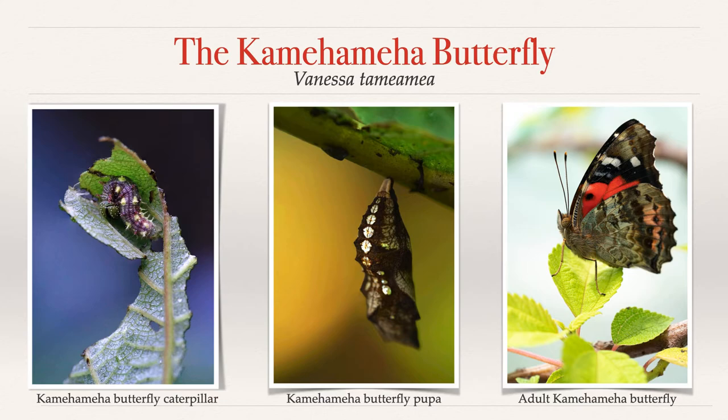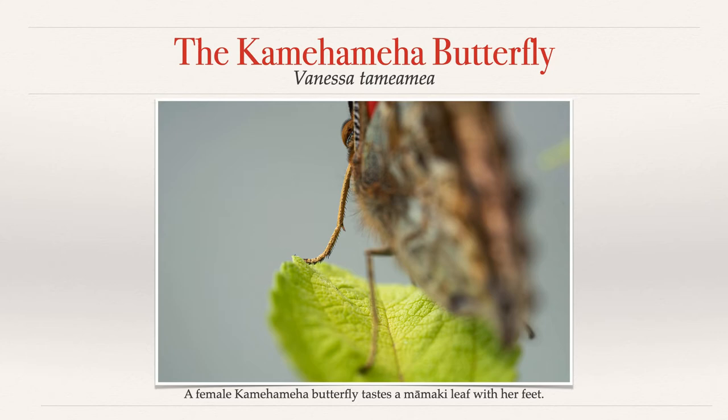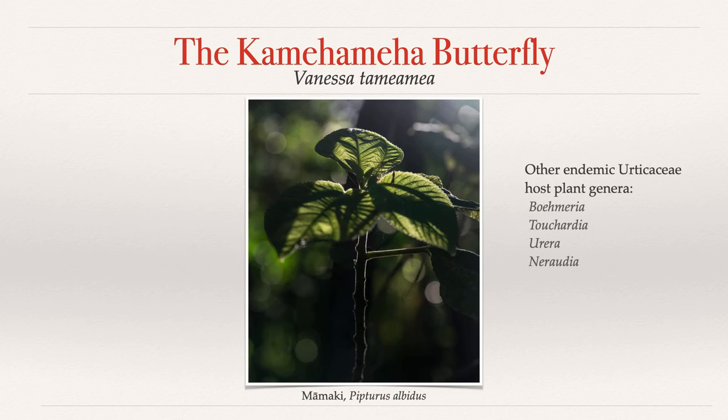After adult Kamehameha butterflies mate at sunset, the females will start laying eggs for about a month until they die. Since the caterpillars are specialists and depend on particular native plants in the nettle family, urticaceae, for food, the females must pick out the right host plants to lay eggs on. She accomplishes this by actually tasting the leaves through chemoreceptors in her feet. The most common host plant, mamaki, is endemic to the Hawaiian Islands and famously known for the medicinal tea that can be brewed from its leaves.